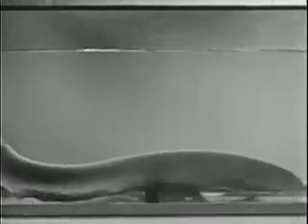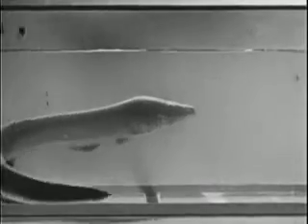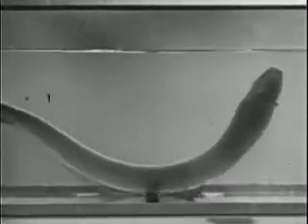Reverse the waves and they travel toward the head. How about ascending and descending? Well, to ascend he merely starts waves at the center which go both ways, and to descend the waves start at both ends and work toward the middle.